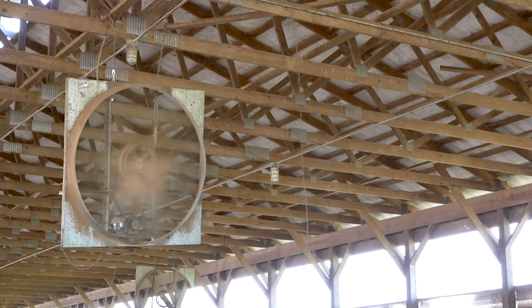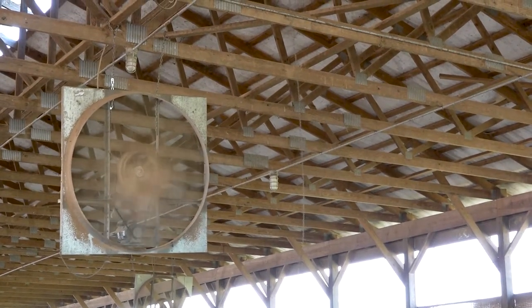As you can see in the background, there are fans running to help keep them cool in the summertime. The side walls of the barn are what we call curtains — they go up and down. As the weather gets hotter, they go up. As the weather gets colder, they'll come down.